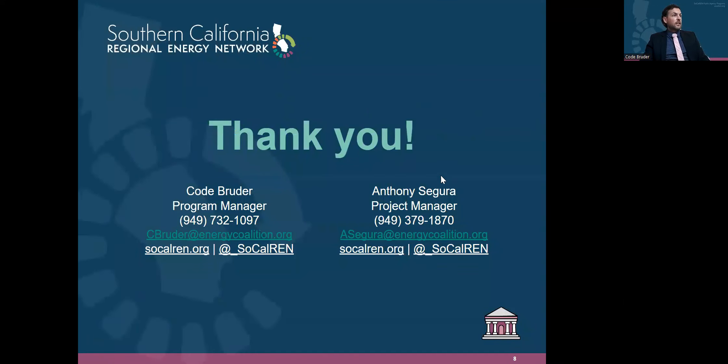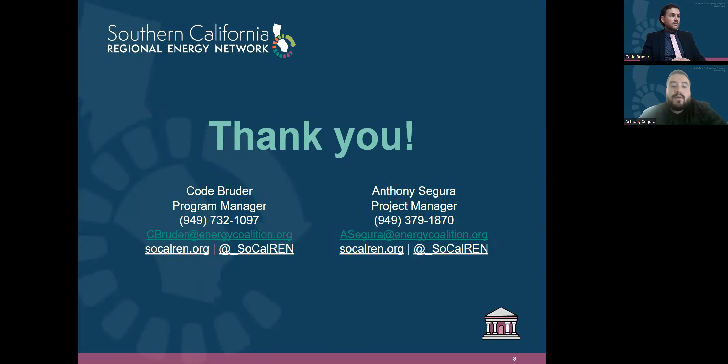Our contact information is on the screen. If you have any questions, feel free to reach out and we'll get back to you right away. Again, this is a great opportunity for projects looking to be installed in 2023. We're hopeful to continue supporting agencies with this opportunity. Thank you to our regional partner SJBCEO. Please do not hesitate to reach out — we're happy to connect you with additional resources on the heat pump water heater opportunity and other energy efficiency services. Thank you, have a great day.